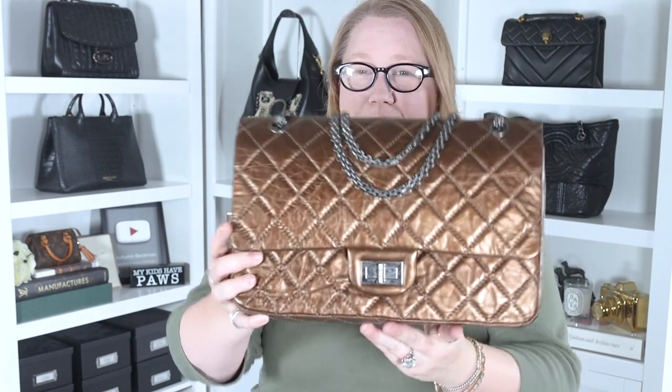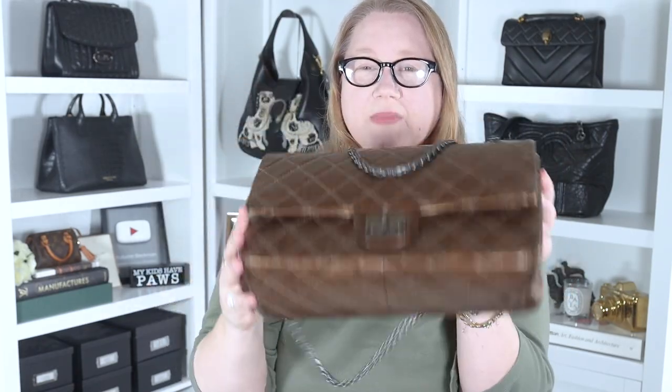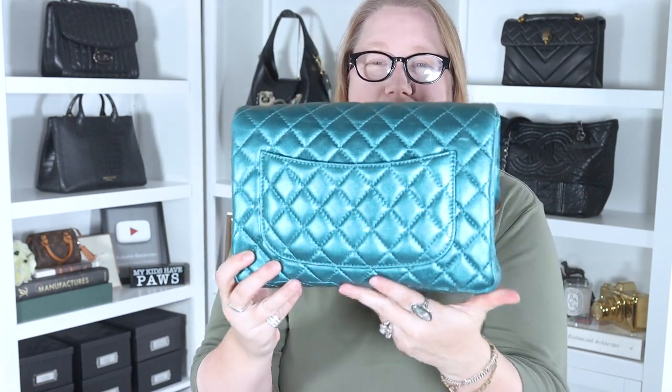I have here my dream bag - my ultimate unicorn holy grail handbag - the Chanel Reissue in the 227 size in a beautiful bronze metallic leather. A few months later I came upon this gorgeous spectacular piece at an incredible deal I could not pass up: the lesser-known Chanel Reissue Clutch in the 226 size.